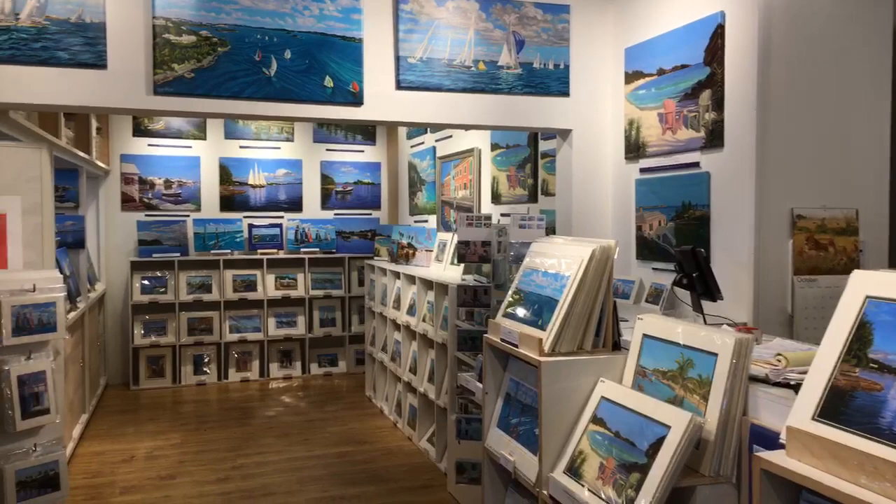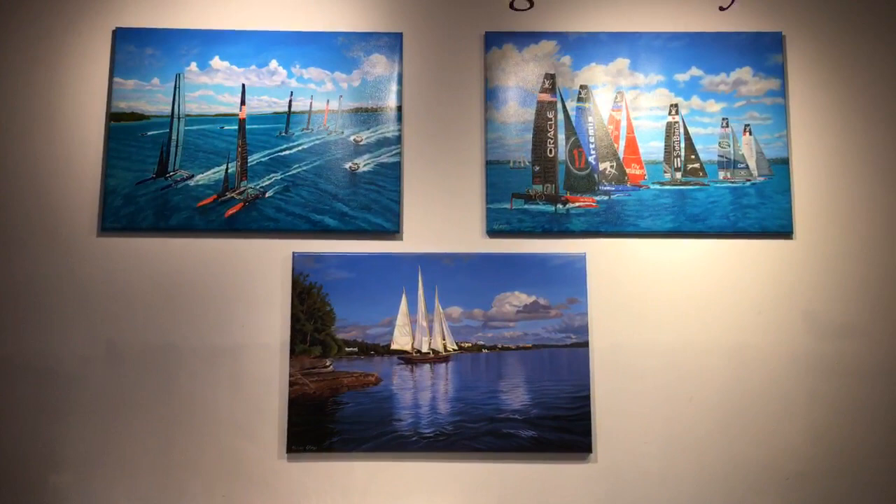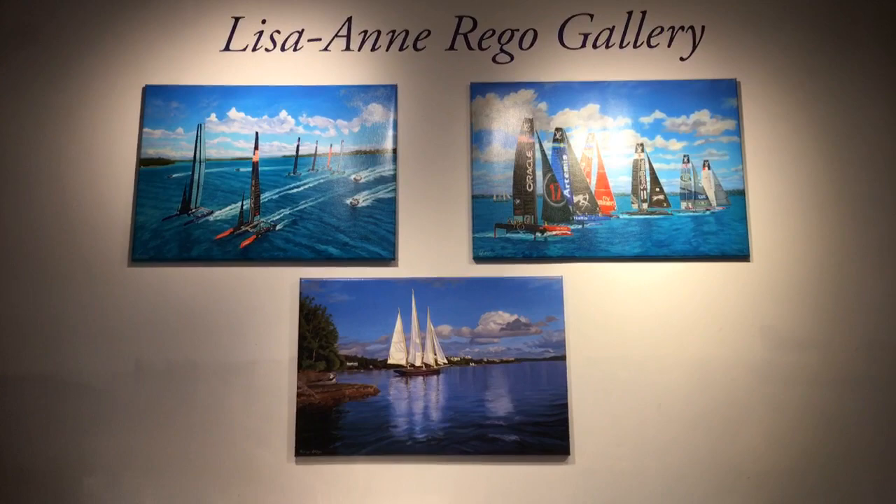I met her eight years ago, and she's been moving on to various forms of artwork, but her biggest sellers right now seem to be the sailboats. And you can see that the America's Cup is one of her most famous paintings — these are her best sellers right there on the wall.